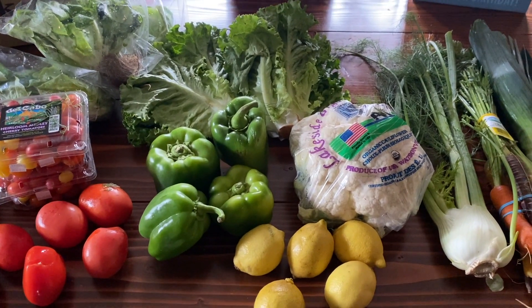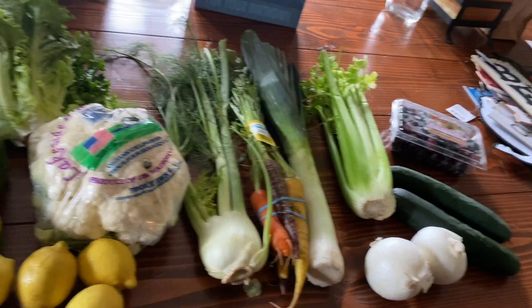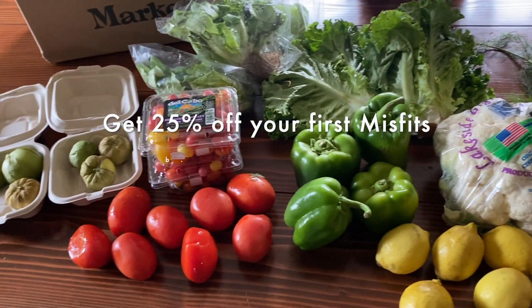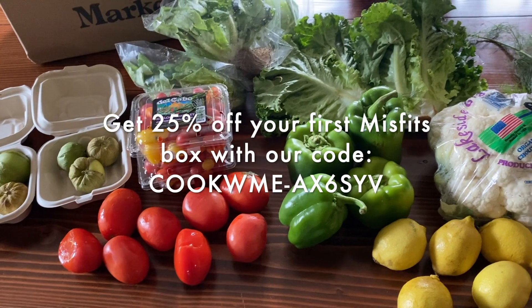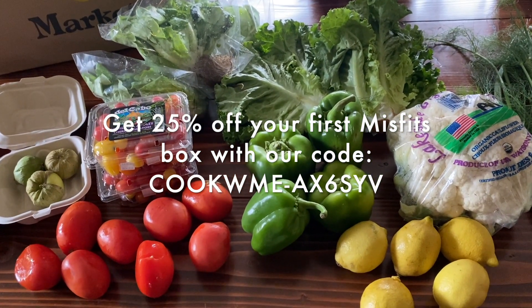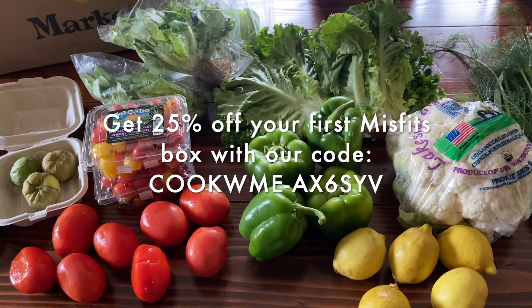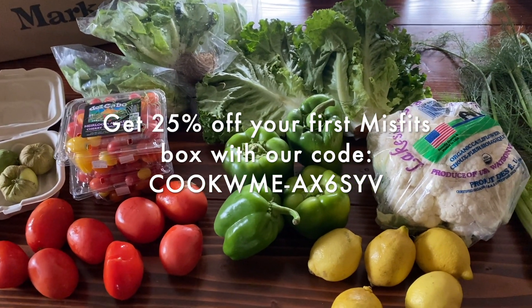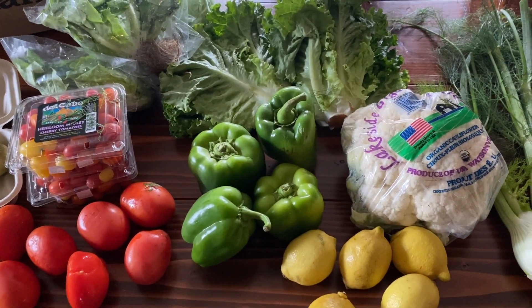Follow along — maybe we'll make some things. We'll give you our promo code again as we do. If you'd like a box like this, it's 25% off your first box — use the promo code, you'll see it right here. What you're looking at here is the larger of the two boxes.